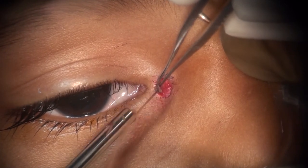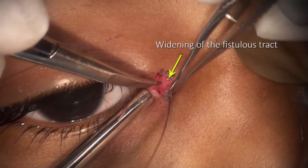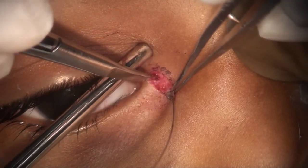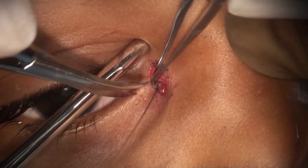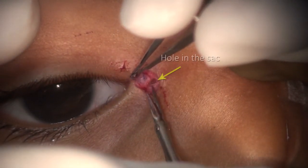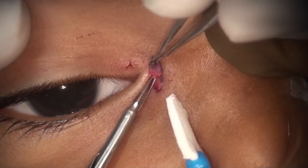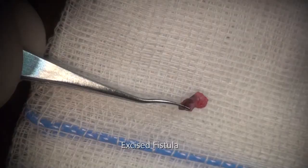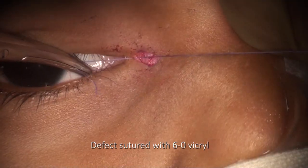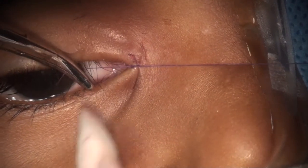Dissection is continued till the anterior wall of the sac covered by orbicularis is reached. This appears as a widened flask-shaped area. Once the fistula's tract is seen to reach this and vanish underneath it, there is no need to dissect further and possibly jeopardize vital structures like the canaliculus or the lacrimal sac. The fistula's tract is cut after removing the probe to reveal a hole in the sac, thus confirming its anomalous connection. A single absorbable 6-0 Vicryl suture is sufficient to close the small defect in the sac. The skin is closed with the same absorbable suture.